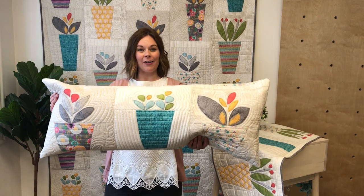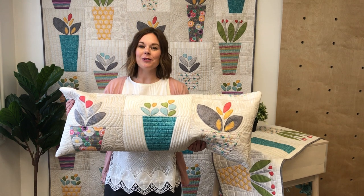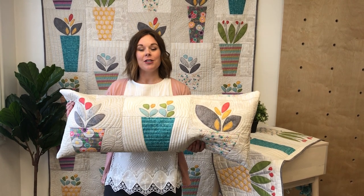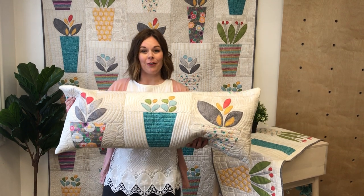Complete your collection with our last and final offer, the Rosemary and Thyme Bench Pillow. Bench pillows are so fun and versatile because you can put it on your sofa, you can put it on your bed, or of course on a bench on your front porch.